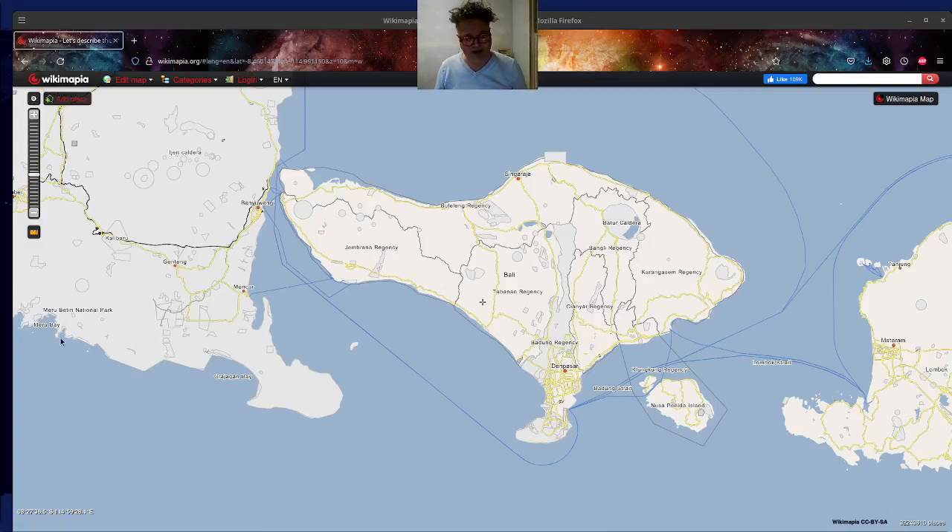Hello everybody. Tonight I was going to work on studying business in Bali, Indonesia. We're going to primarily use this map called Wiccan Mapia — it really shows primarily just the businesses on a map. I tried to do a little discussion earlier tonight on Bali and forgot to do the sound, so I do see the sound is finally working, which is great.